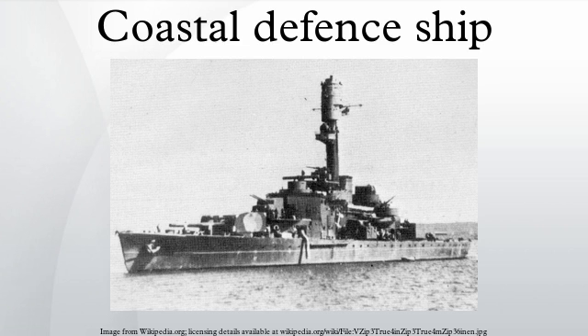Few of these ships saw combat in the First World War, though some did in the Second World War. The last were scrapped in the 1970s.